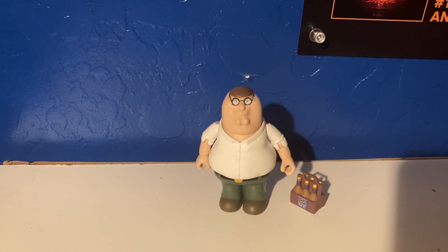Hey guys, today is Wednesday. Another action figure review for you guys. Today we have Peter Griffin with a case of beer, and today we're going to be reviewing this guy. He is from the TV show Family Guy. Alright, let's get started.